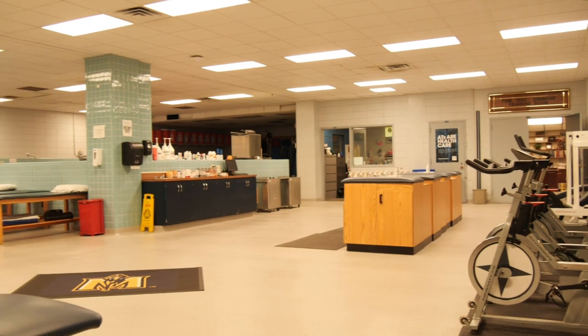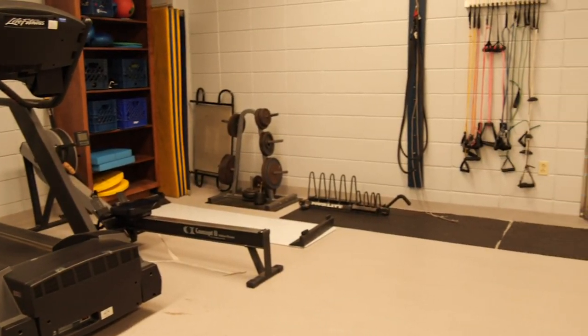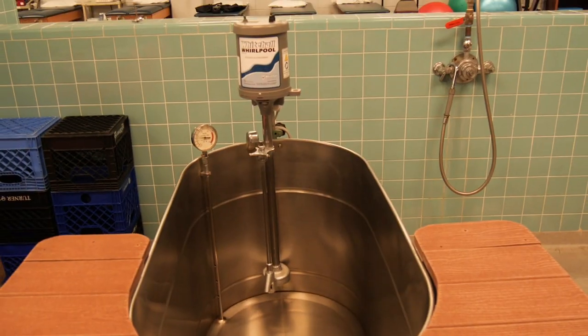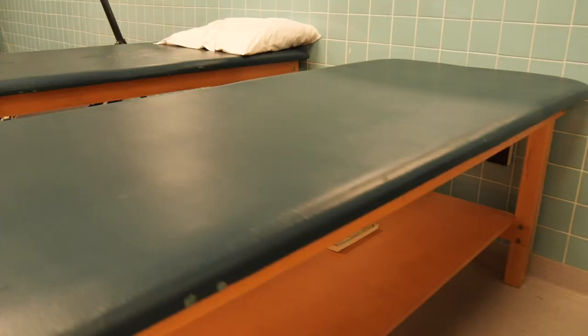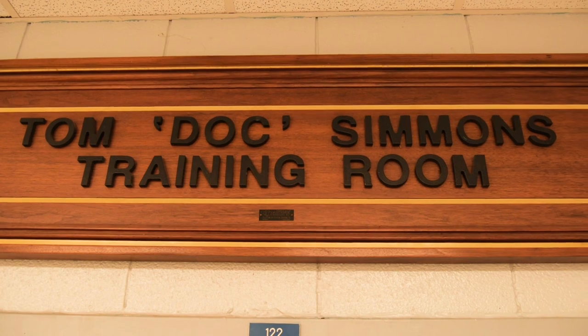The Tom Doc Simmons training room is a state-of-the-art center that helps provide care for all Murray State football student-athletes. The latest technology and modalities and rehab equipment is utilized to take care of all the Racers, always under the watchful eye of certified athletic trainers.